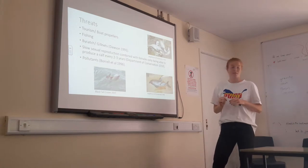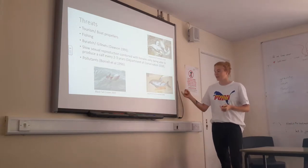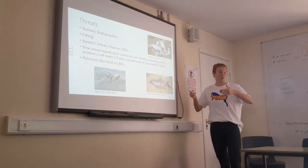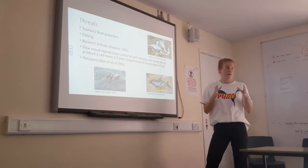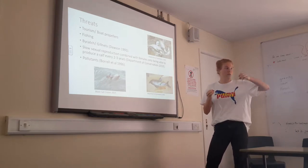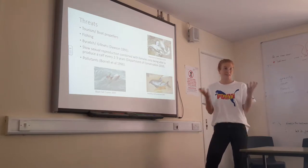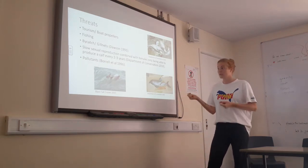In terms of threats, tourism and boat propellers are a major concern. This photo shows a Hector's Dolphin injured by boat propellers, which is unfortunately quite common due to where they live around the Banks Peninsula. There are a lot of tourists in that area due to its scenic appeal — many people take day boats out without realising these dolphins live in quite shallow, close coastal waters.